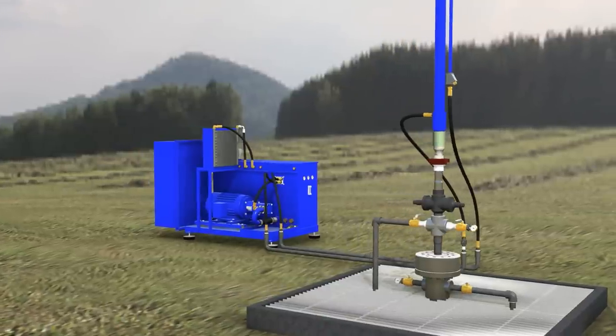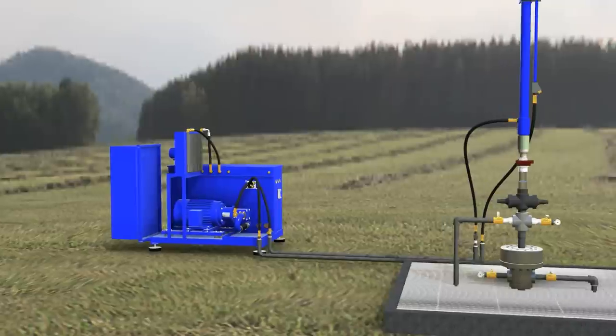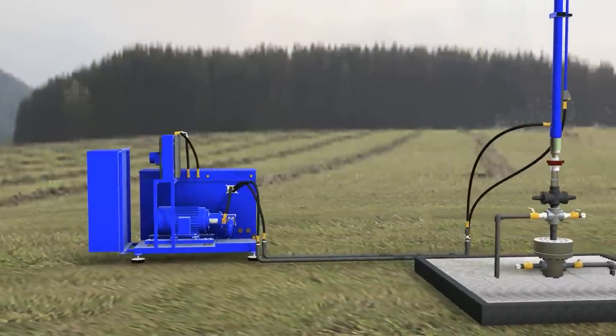Hydraulic actuation is supplied to the cylinder by a computer-controlled power unit. The complete system is designed according to the well specifications and requirements.